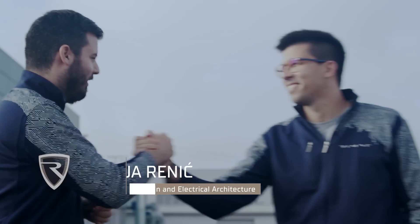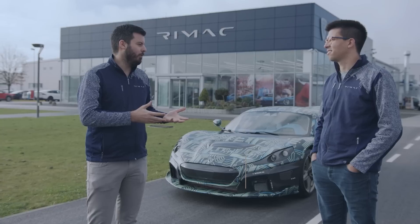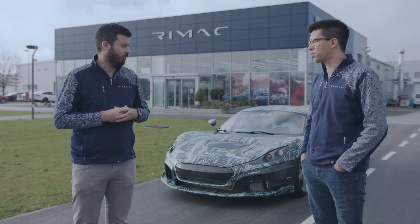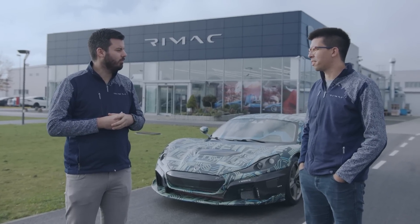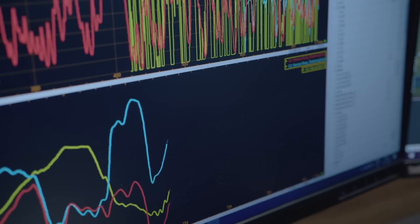Today with me is Matija Renić, our head of powertrain and electrical architecture. He covers powertrain, electrical architecture, and all the testing related to those two topics. More recently, his responsibility also includes the proto assembly team, so he has full responsibility for the organization of track testing and everything related to it.